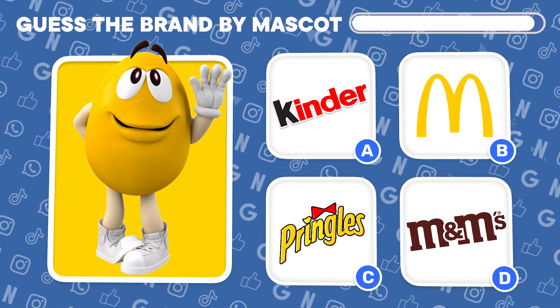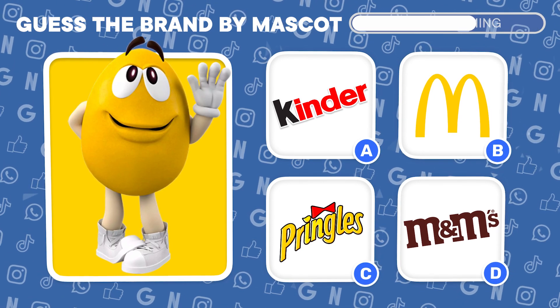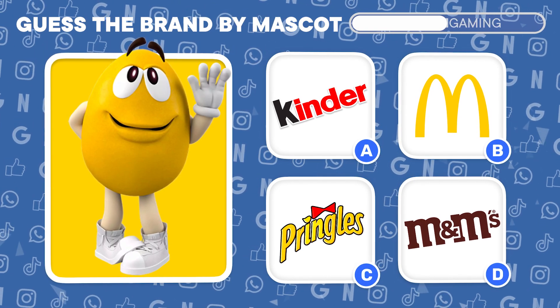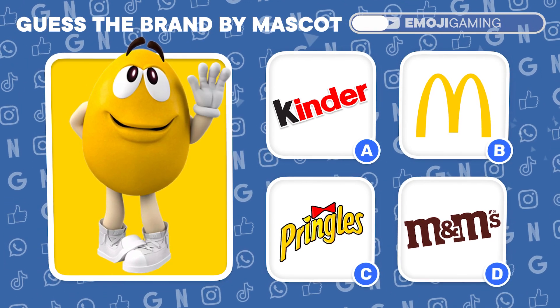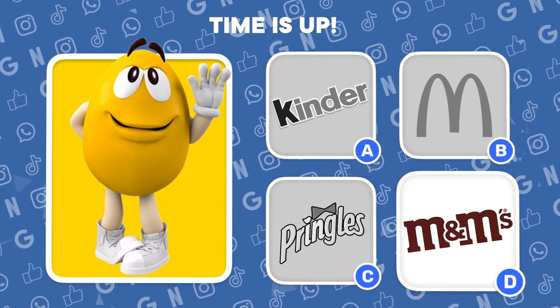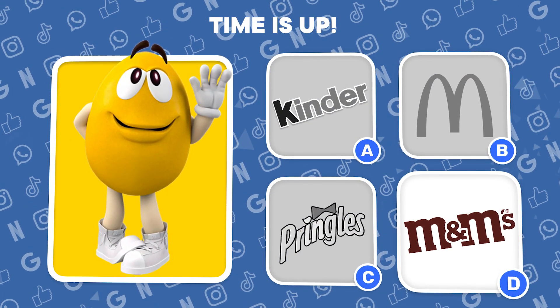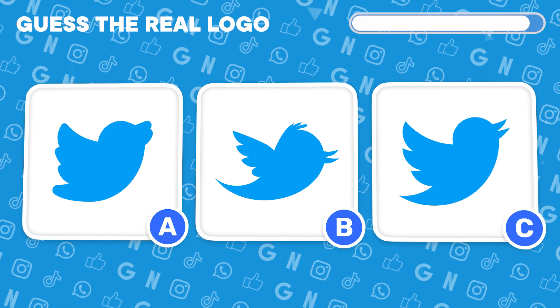Who's mascot is this? Make your guess. It's Yellow from M&M's. Twitter logos galore. Can you pick the authentic one?